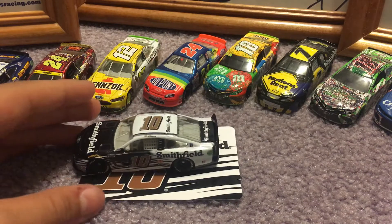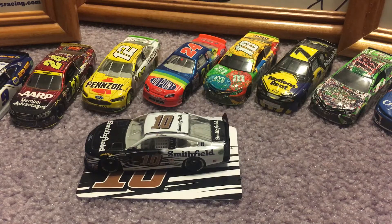Thank you guys for watching. This has been a review on Eric Almirola's 2021 Smithfield Ford Mustang. Like and subscribe, and peace.